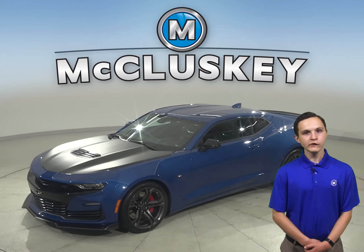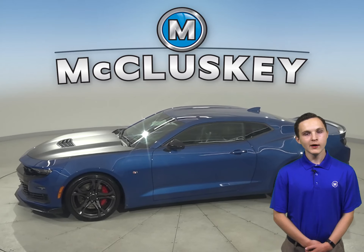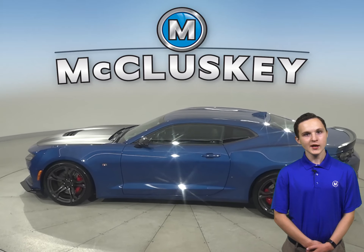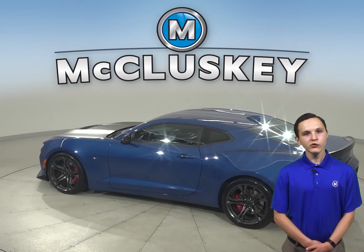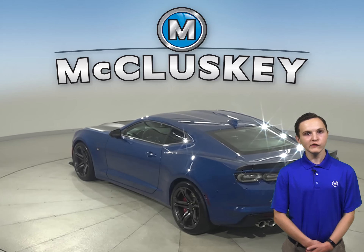This 2019 Chevy Camaro 2-door coupe is sure to turn heads. This car will be a lot of fun to drive thanks to the 3.6L V6 engine and 8-speed automatic transmission. It has a clean Carfax report and has even passed our rigorous 172-point inspection.